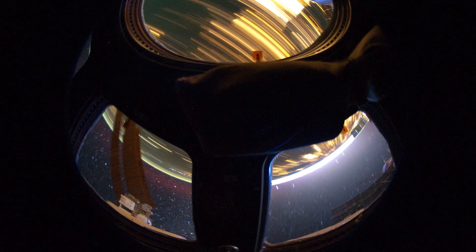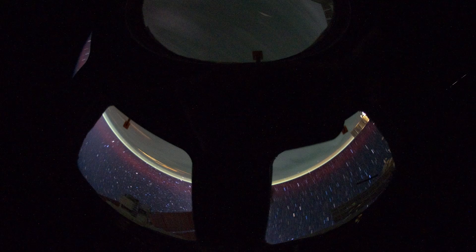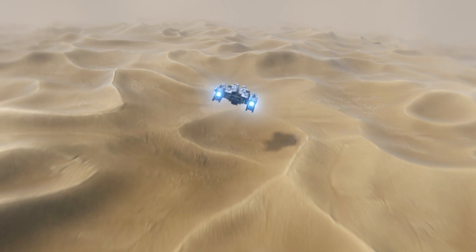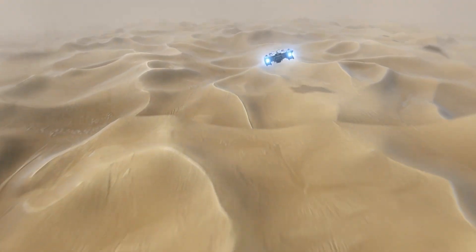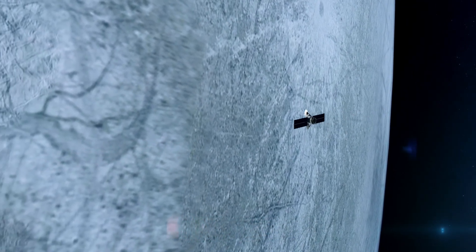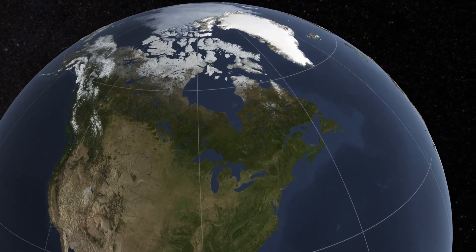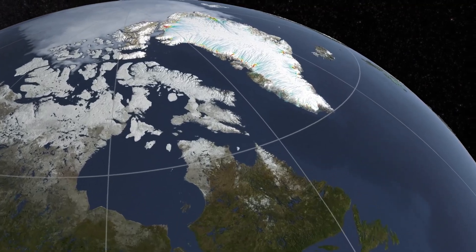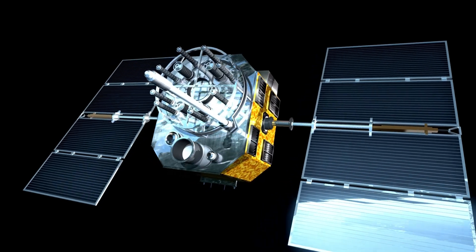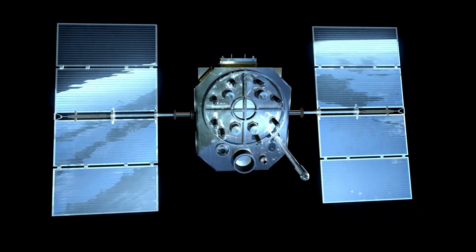The revelations from the James Webb Telescope have opened a new chapter in Pluto's story, but they've also raised more questions than answers. To truly understand this icy world, we'll need to send missions capable of exploring its surface and subsurface in unprecedented detail. NASA's New Horizons flyby in 2015 provided a groundbreaking first look, but future missions will need to go further — analyzing Pluto's subsurface ocean, its dynamic atmosphere, and the chemical mysteries that hint at life. With advancements in technology, humanity is closer than ever to unlocking the secrets of Pluto and understanding its place in the broader narrative of our solar system.